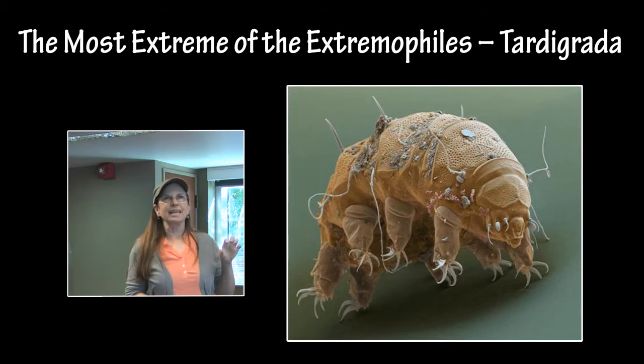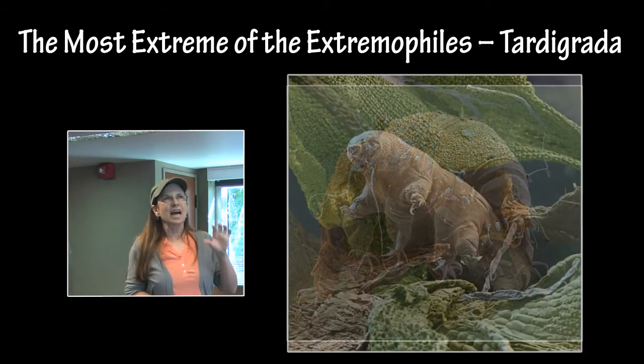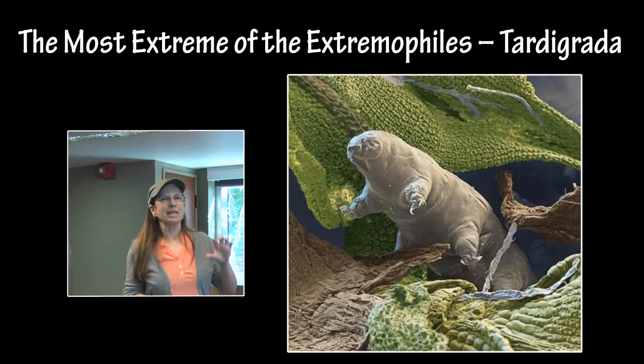I would like to mention that these are all carbon-based examples. Don't forget that Carl Sagan coined the phrase 'carbon chauvinism.' There is nothing that says life has to be carbon-based — it can be non-carbon-based lifeforms.